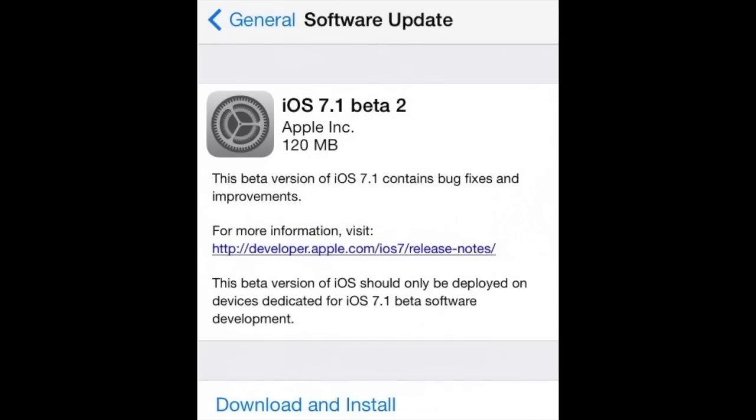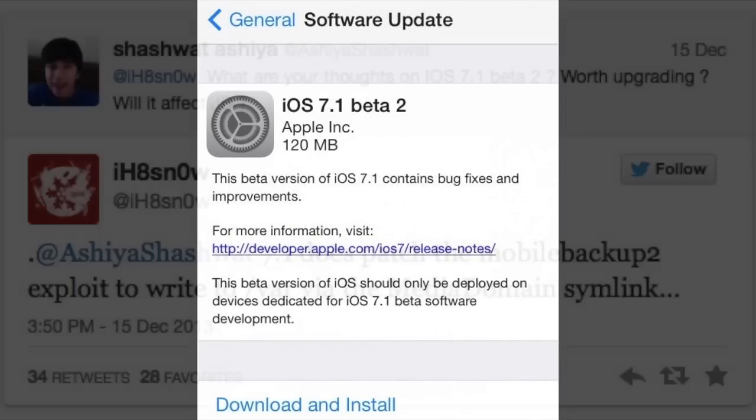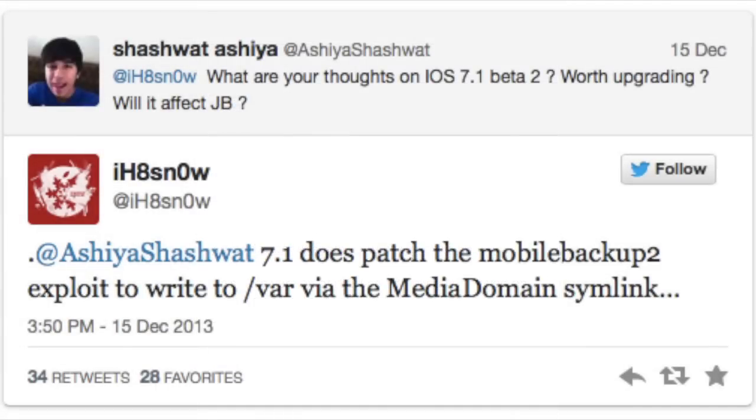Now you still want to avoid upgrading to iOS 7.1, which is actually still in beta stages. This is because IHateSnow, who develops jailbreak tools such as SnowBreeze, tweeted that the iOS 7.1 beta patches the MobileBackup2 exploit to write to the VAR via the media domain Simlink, when he was asked if it was safe to upgrade to iOS 7.1.